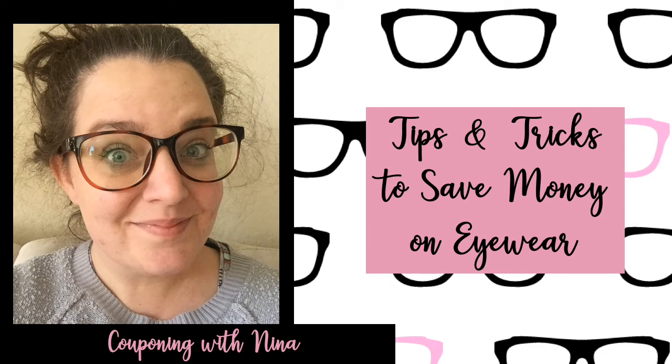Hello, everyone, and welcome back to my channel, Couponing with Naina. Today we're going to discuss some tips and tricks to save money on prescription eyewear. Those eyeglasses and sunglasses can get quite expensive, so let's talk about some companies and ways for you to purchase eyeglasses that are a bit more affordable. So let's dive right in.